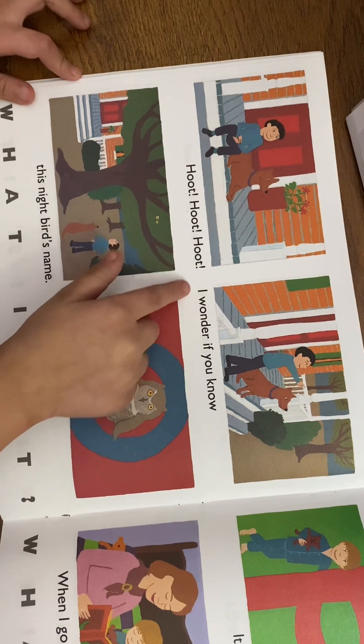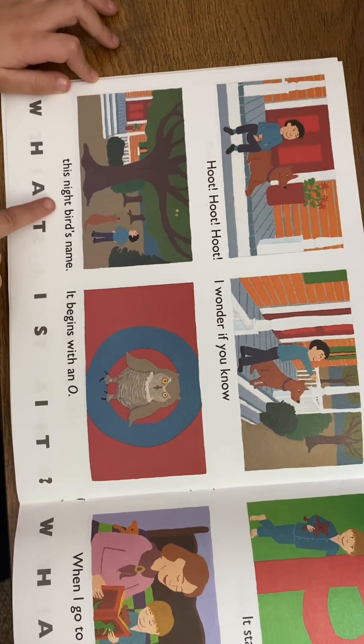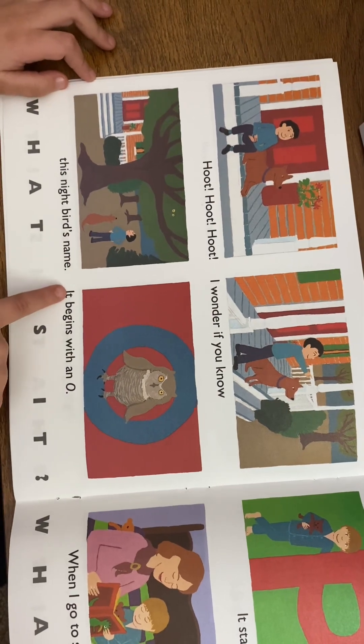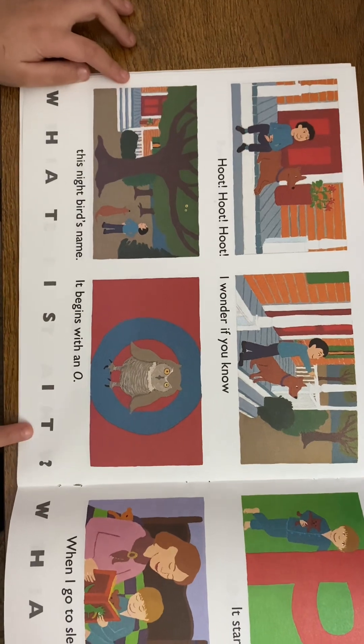Hoot, hoot, hoot — I wonder if you know. This night bird's name begins with an O. What is it? An owl!